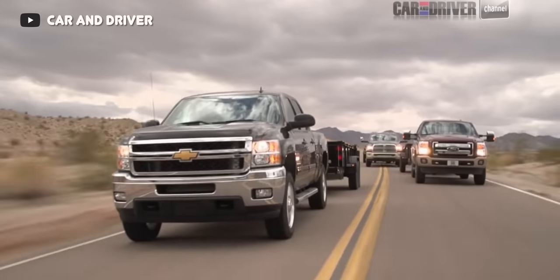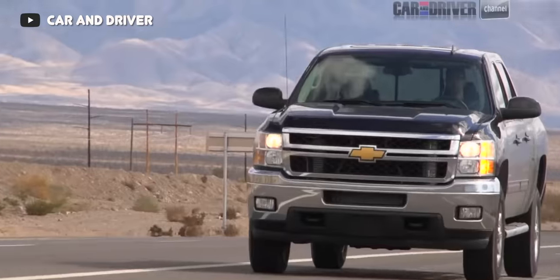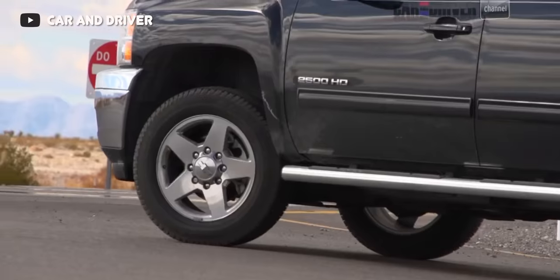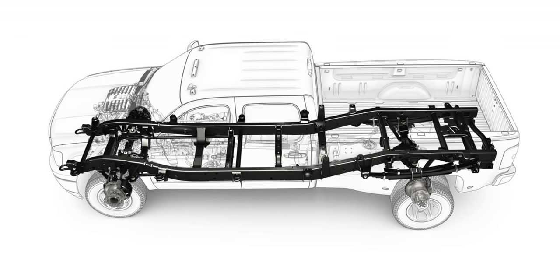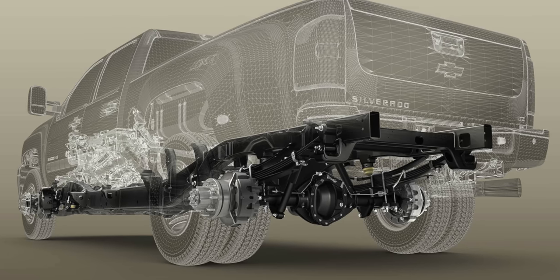This is also when we saw exhaust braking added to GM's trucks, simply added through the variable geometry turbocharger, working hand in hand with the tow-haul mode to help decelerate the truck. The big thing that helped GM's heavy-duty trucks take a massive leap from 2011 onwards was the new fully boxed frame — a big improvement over the c-channel frame previously found on the GMT 900 heavy-duty chassis, though it did add quite a bit of extra weight. Another area of big improvement in 2011 was the rear suspension, which now featured an asymmetrical leaf spring setup.